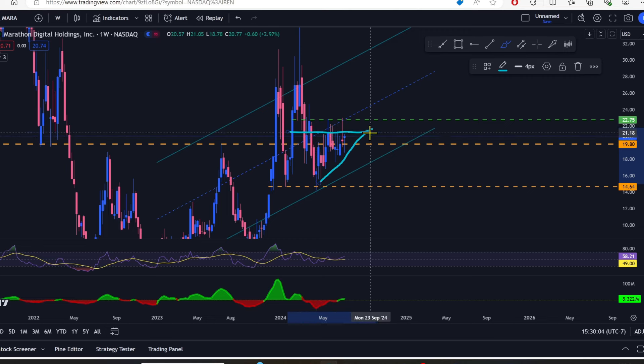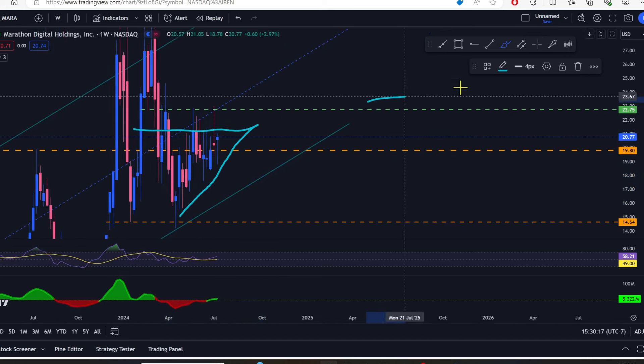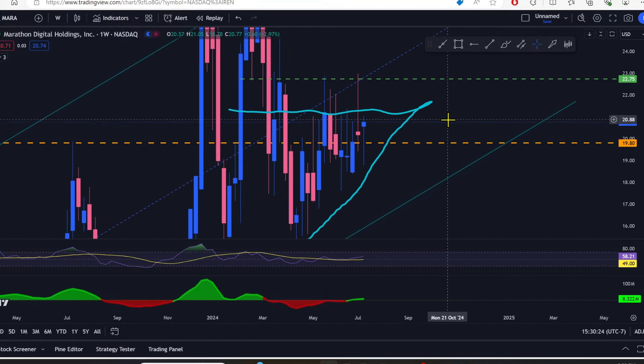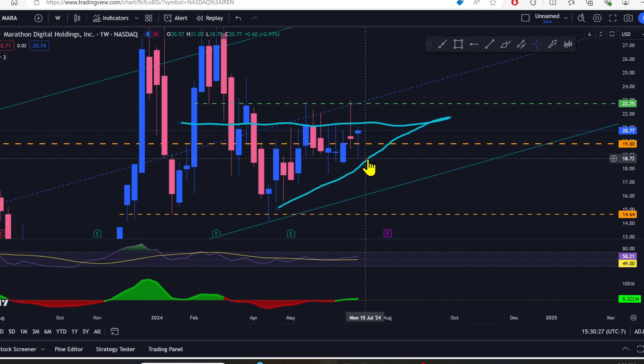Very very bullish. If it breaks beneath that, we're going to come all the way down to $14.65 again before we find support. But I don't think it's going to. Look at the candle this week — it's a bit of a doji but the bulls fought it all the way up from $18.70 back over $20 just this week. We got a little wick on top. If we can close above $21.27, I'll be feeling pretty good about it moving back up to $22.75.